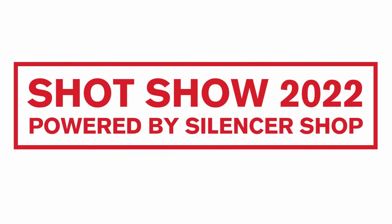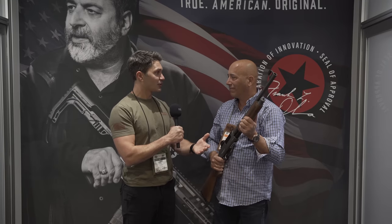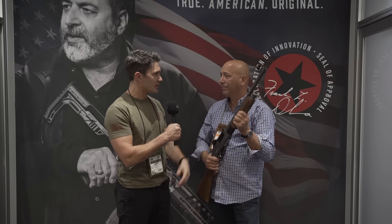Hey guys, James with TFB TV at SHOT Show 2022 on the floor over here with my buddies at POF. Four Peaks is a company that imports guns from outside of the United States. I'm with Nick here. We're talking about Four Peaks — you guys have been bringing some new guns out to the market through POF. You've got a couple new ones today. Before we talk about your new shotgun, can you give everybody a blurb about what Four Peaks is and what you guys do?